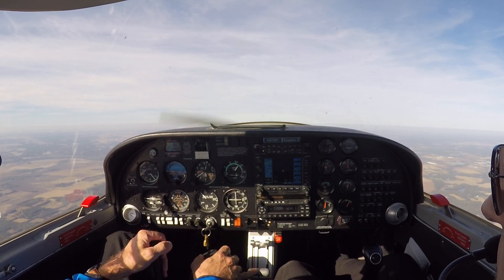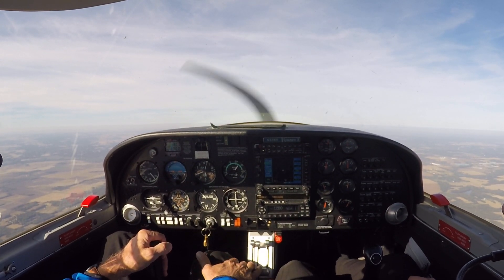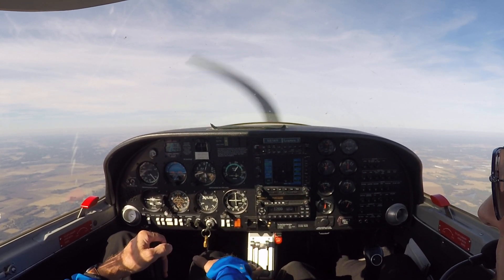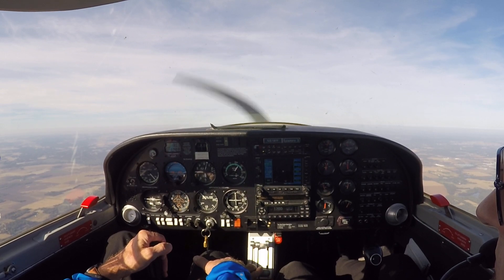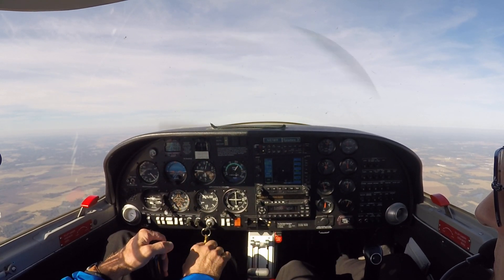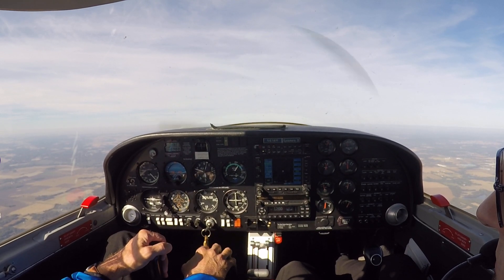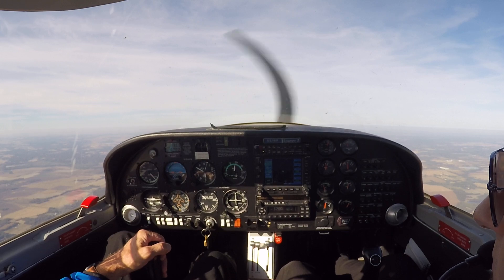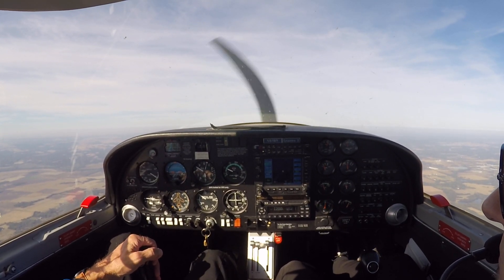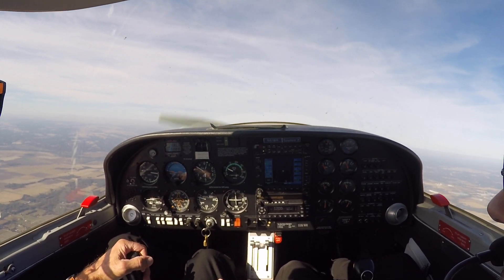I'm going to pull the throttle to idle and wait about three seconds for that delayed response, because that's what would happen in a real-life scenario if we lost our engine. I want to note the altitude we started, and then I'm going to turn beyond 180 degrees and see how much altitude it takes. Here comes 4,800 feet. I'm going to pull the throttle to idle and wait three seconds at this altitude. My airspeed decays.